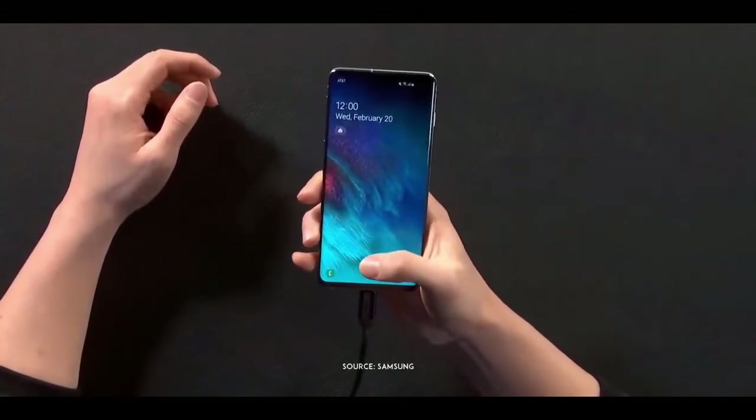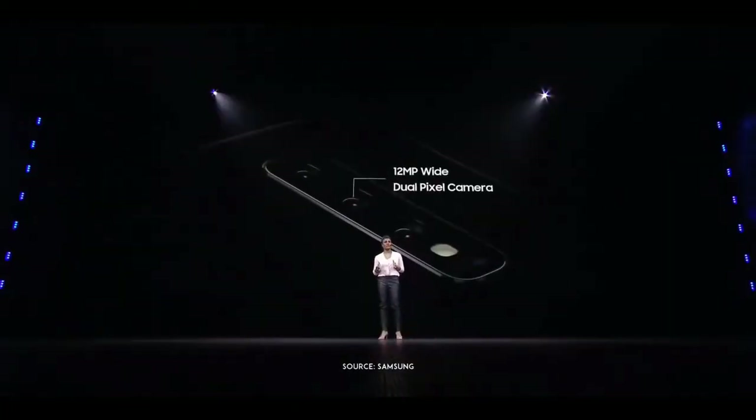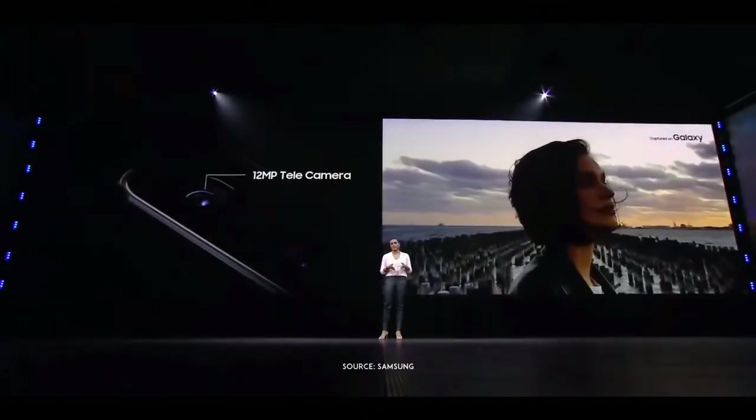All I do is place my thumb on the bottom of the screen, and that's it. For capturing everyday moments, you have the wide-angle camera. With a 77-degree field of view, you can take amazing crystal-clear photos day or night. And when you need to zoom in, the telephoto camera's optical zoom gets you twice as close.